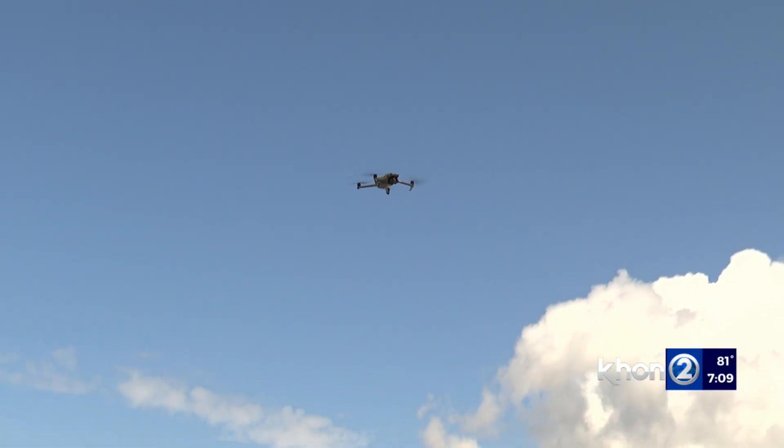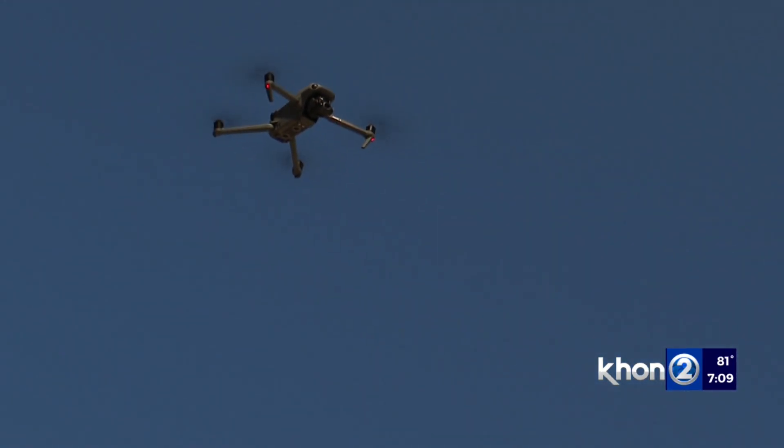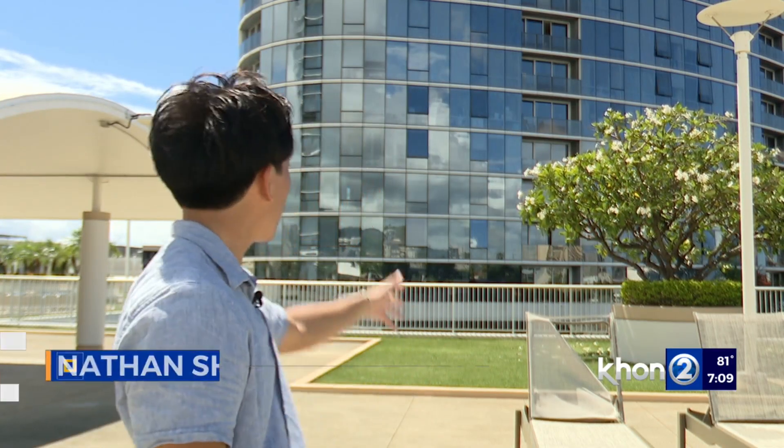We've been wanting to do an exterior inspection of our building — our building is getting on to 17 years old. Having a drone, you can operate it from much different angles, get a wider perspective, and actually get a much more thorough 360 inspection of the building. We've all probably seen the people scaling up and down these buildings, going floor to floor, doing the types of inspections and work that this drone can do in under 20 minutes.